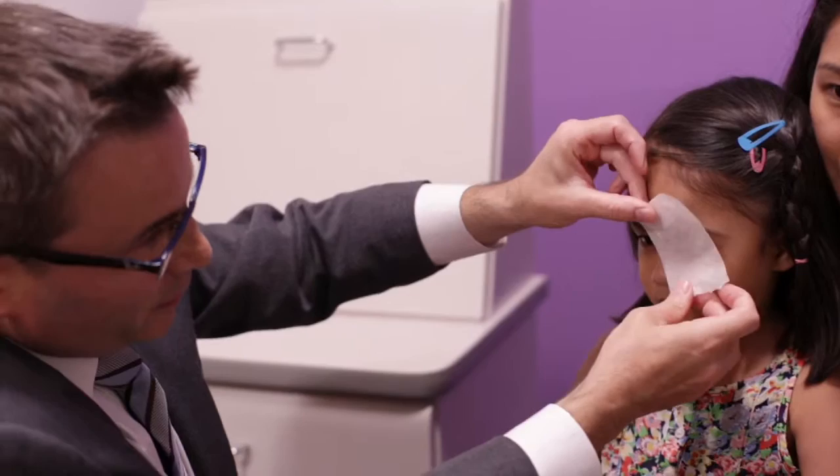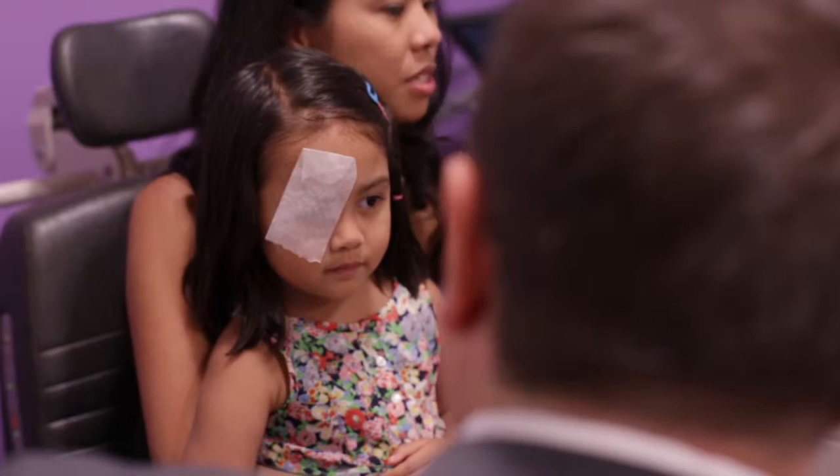Two thirds of the time, in addition to the glasses, we'll also put a patch on the better eye in order to force the brain to use the eye that's not working as well — the amblyopic eye.